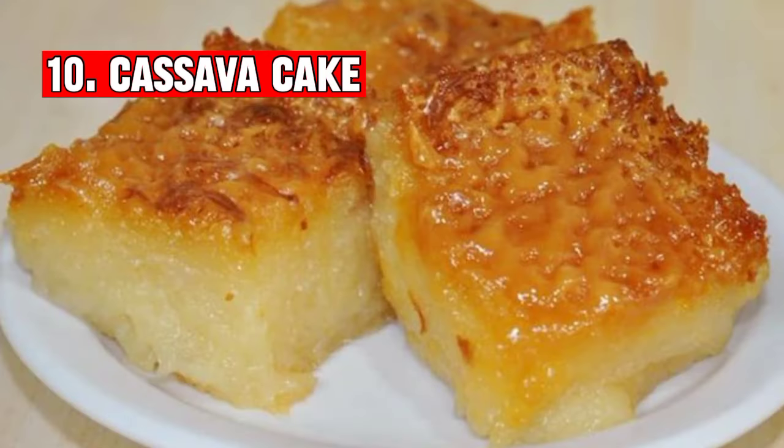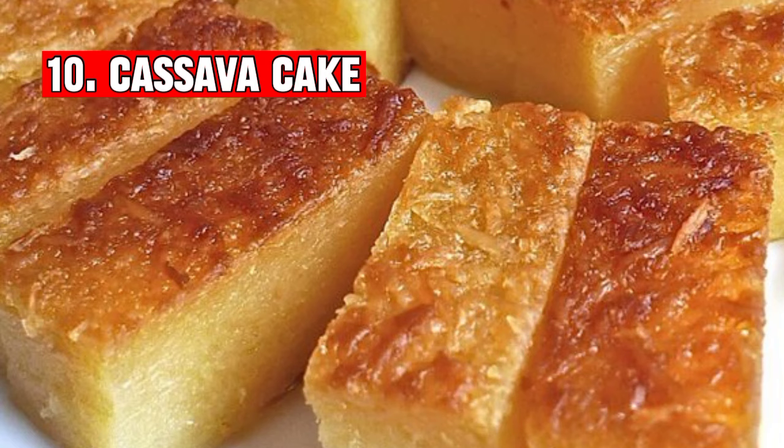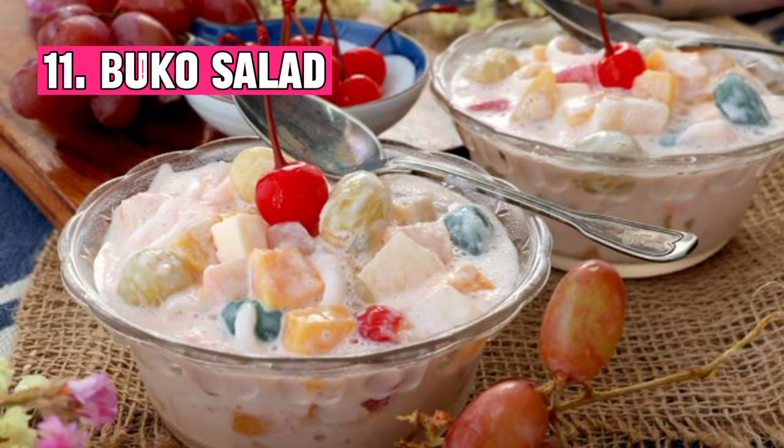Number ten: Cassava cake is a popular delicacy in Filipino cuisine made from grated cassava, coconut milk, and condensed milk, resulting in a soft, moist dessert with a custard-like texture when baked.